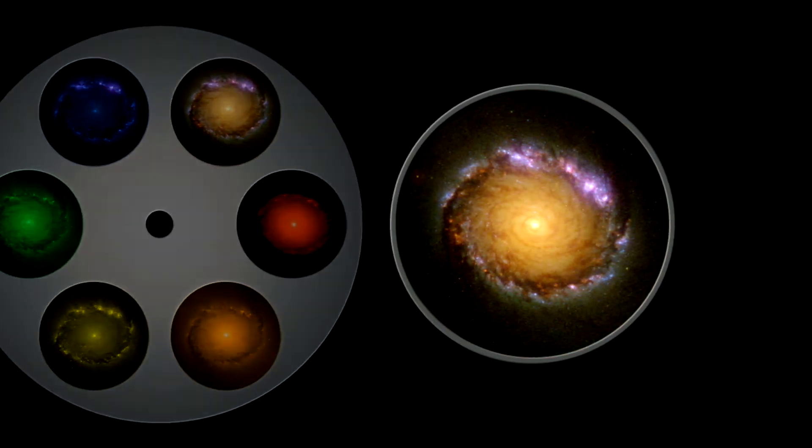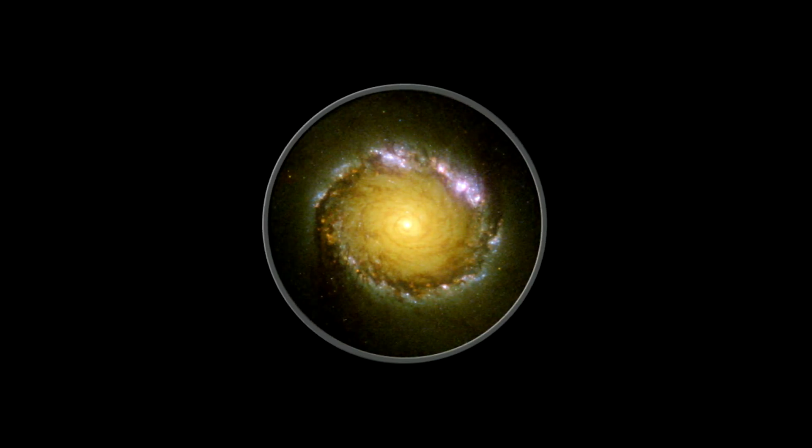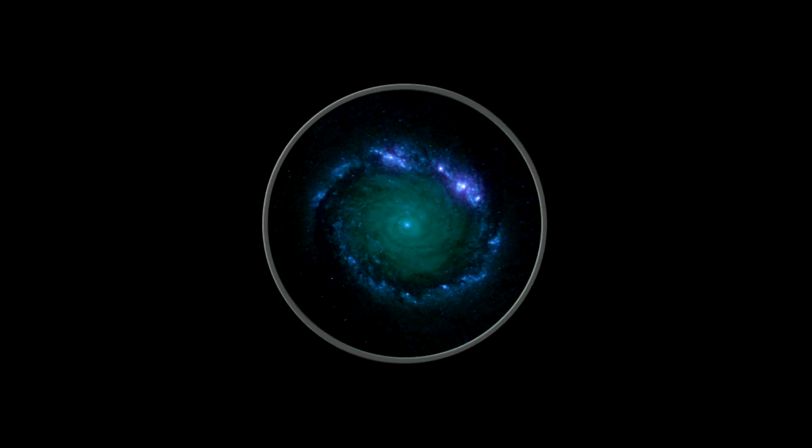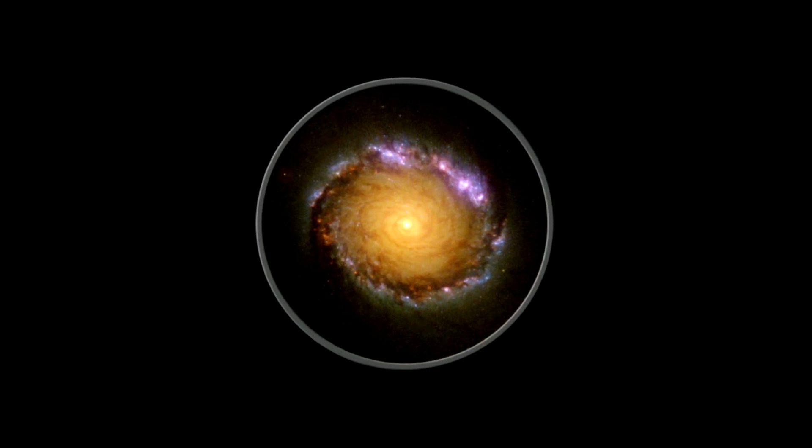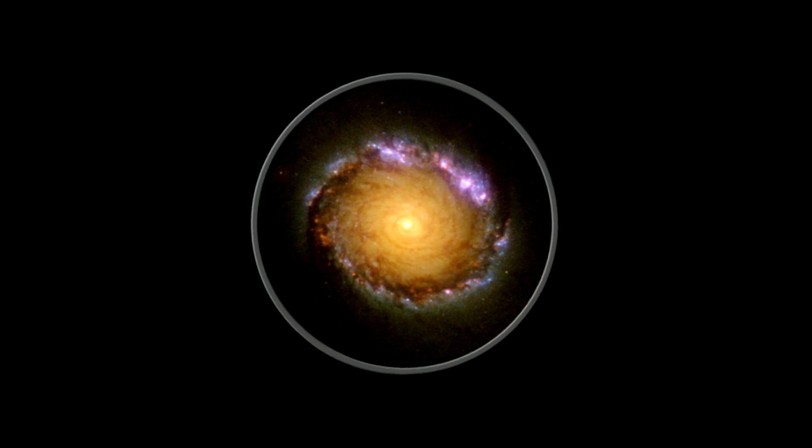A young protogalaxy in the early universe blazes brightly in the ultraviolet. This light travels for 13 billion years to reach us, by which time it is shifted into the red and near-infrared part of the spectrum, and allows astronomers to see galaxies in the early stages of evolution.